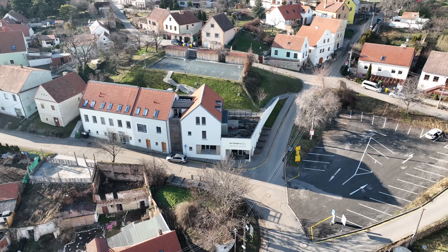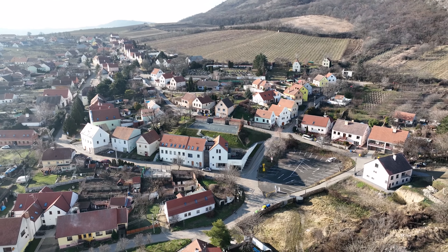First, we'll talk about droning. This is the device we use to shoot properties from the sky. It gives our clients much more information about the property, because in the video they are able to see the actual house and the surrounding area in detail, which cannot be seen from the ground.